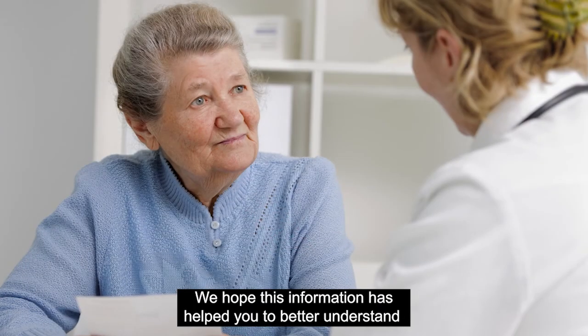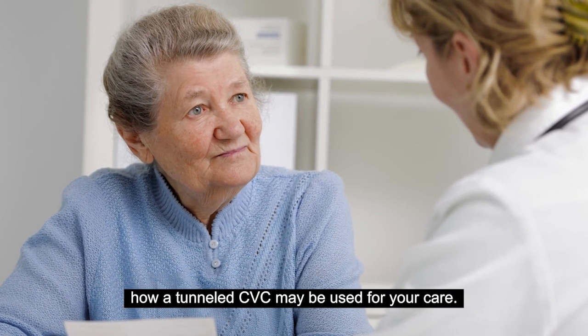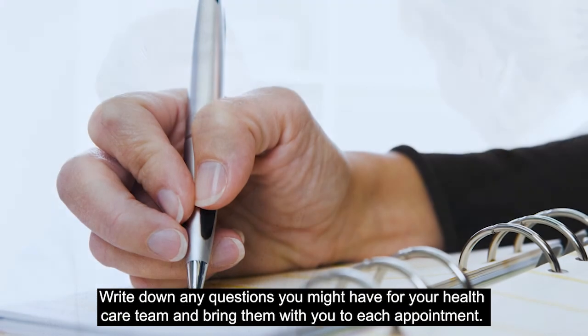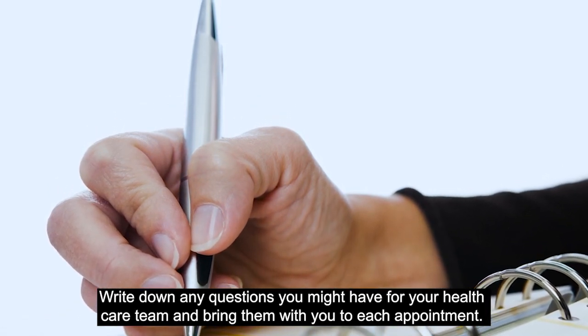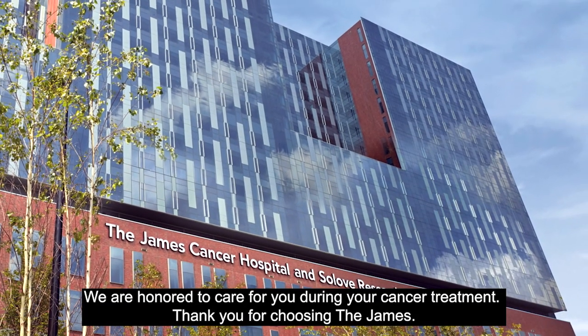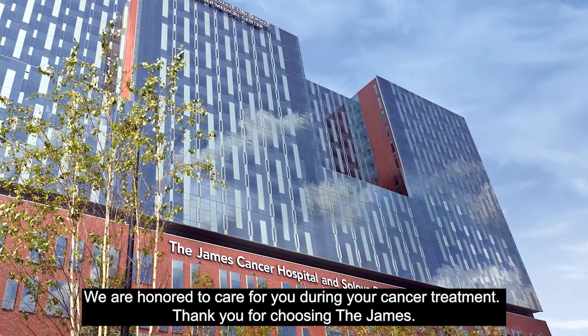We hope this information has helped you to better understand how a tunneled CVC may be used for your care. Write down any questions you might have for your health care team and bring them with you to each appointment. We are honored to care for you during your cancer treatment. Thank you for choosing the James.